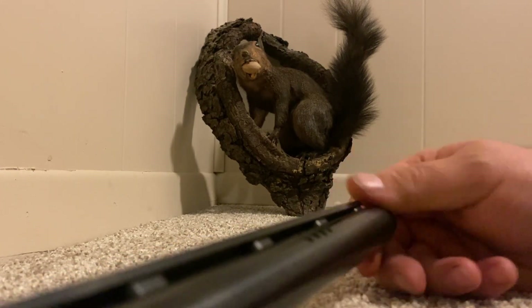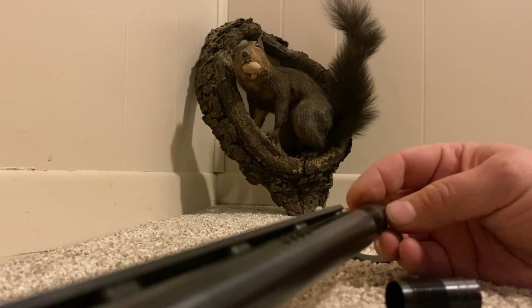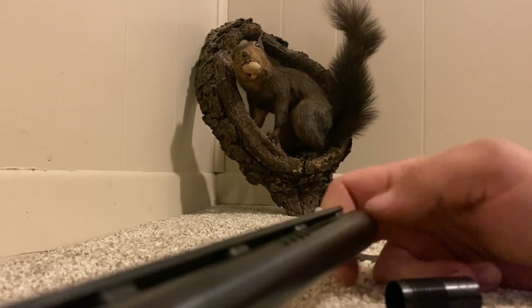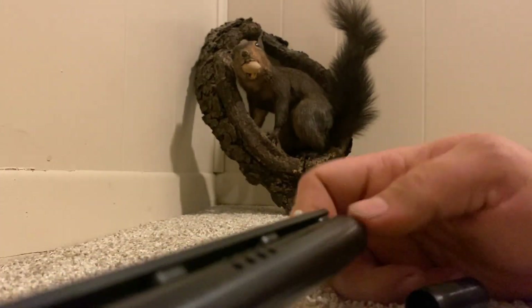I can't recall a mechanical malfunction with the Mossberg 500. I don't ever recall a shell not feeding into the chamber, and I can't recall a shell that didn't eject. They have made 11 million of them, so I'm sure someone has had some issues — go ahead and leave those in the comments.